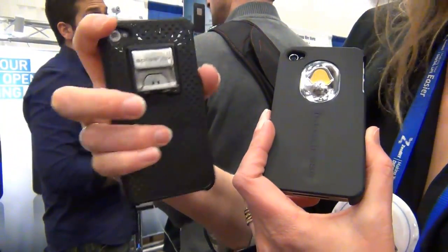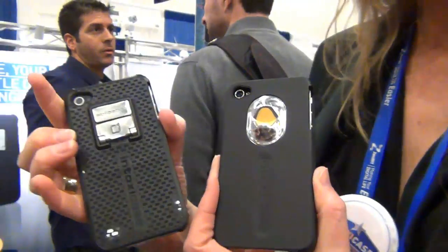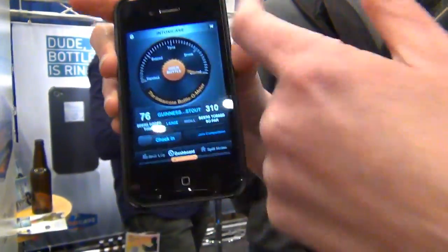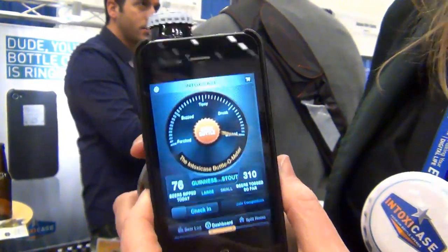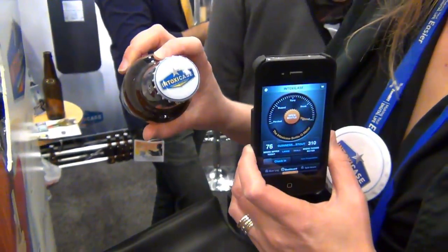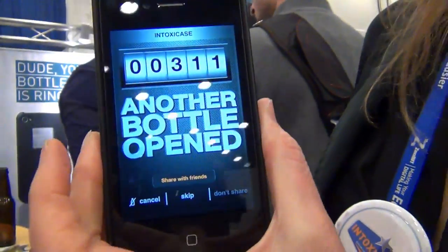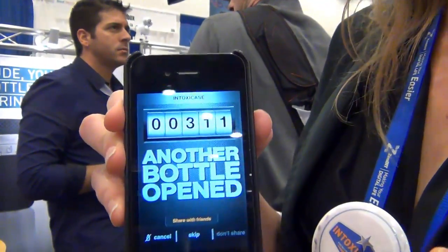You don't have to have it out always — you can fold it back like that. And it comes with an app. The app actually estimates how drunk you are, and it identifies a bottle opening. So here's a bottle, and you can open it like that, and then it identifies this opening and counts. So you can see how many beers you have.